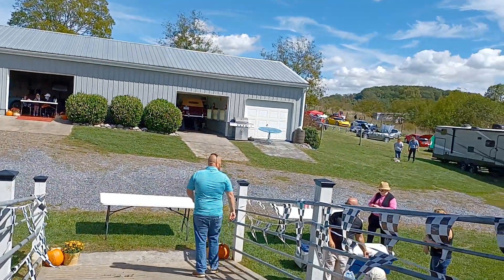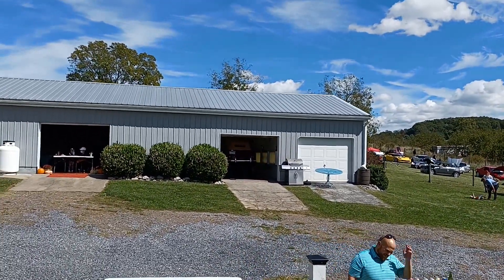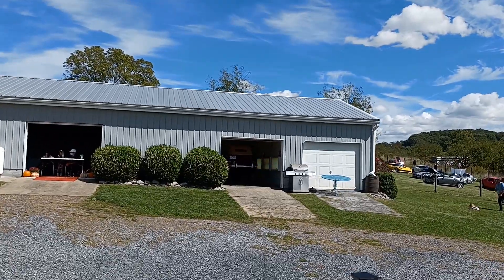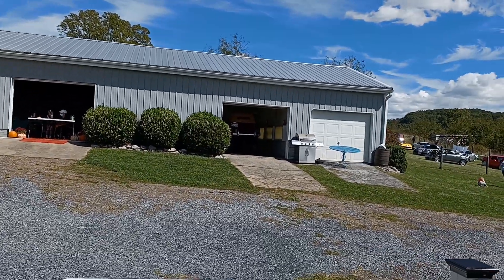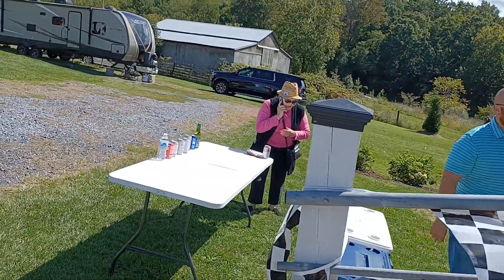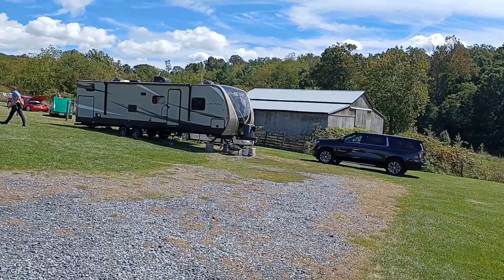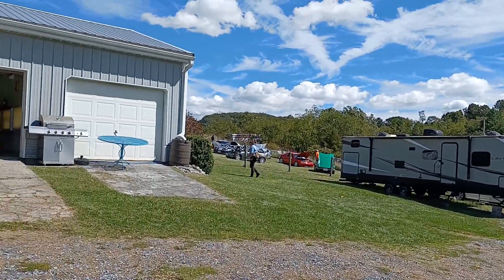All right, let's go back out here and we'll look around. What does Jimmy have up on his rack? We'll just look at that some other time. Got our drink table over here.